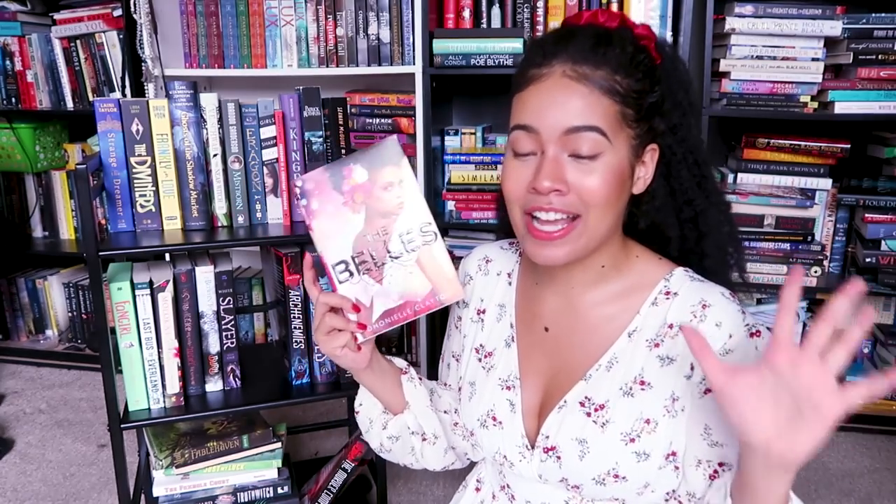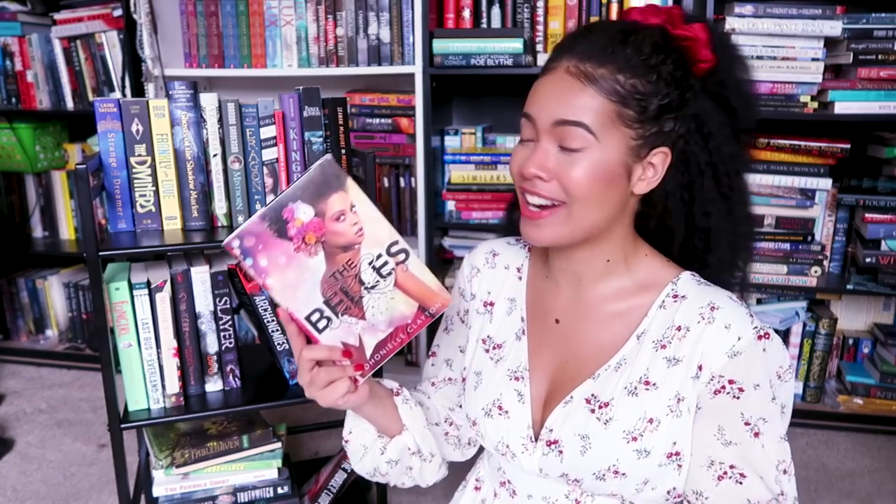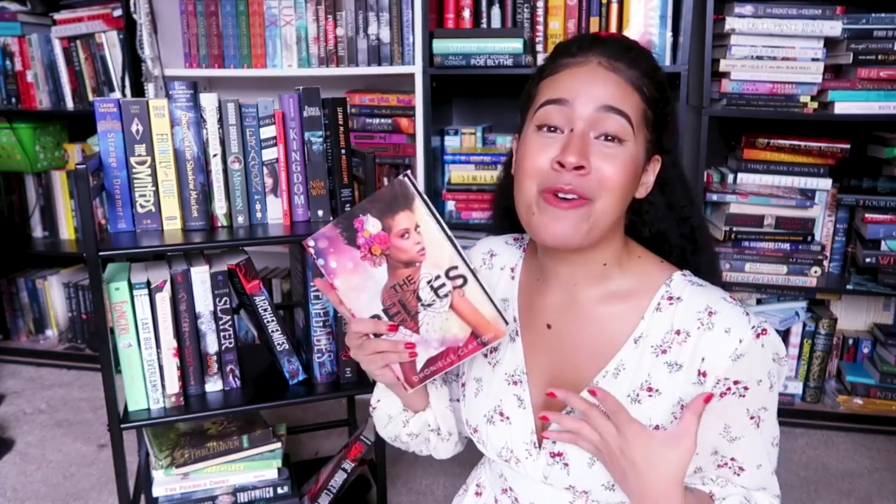Then I have The Bells by Danielle Clayton. I have still not read this one. I know — I have done cover recreations of the first book and the second book, which I also have on my other shelf over here. I still have not gotten to The Bells and I feel so bad because I just love Danielle Clayton as a person via social media.